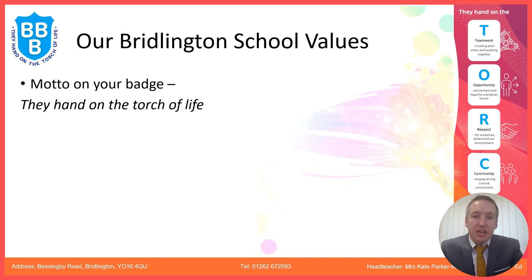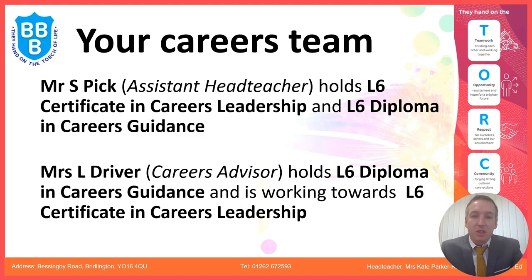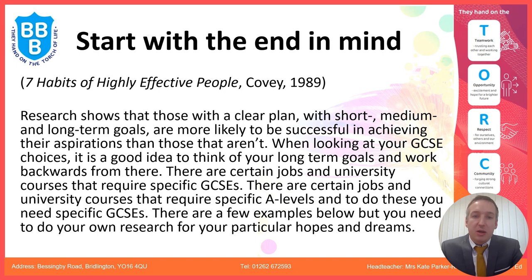Moving on to careers — our motto is 'they hand on the torch of life,' and it's really important that we talk about opportunity. Our careers team is Mr Pick and Miss Driver, and they will be talking to students about having the end in mind: thinking about where you want to end up, what career you want, whether you want to go to university, and then working back towards your pathways choice.